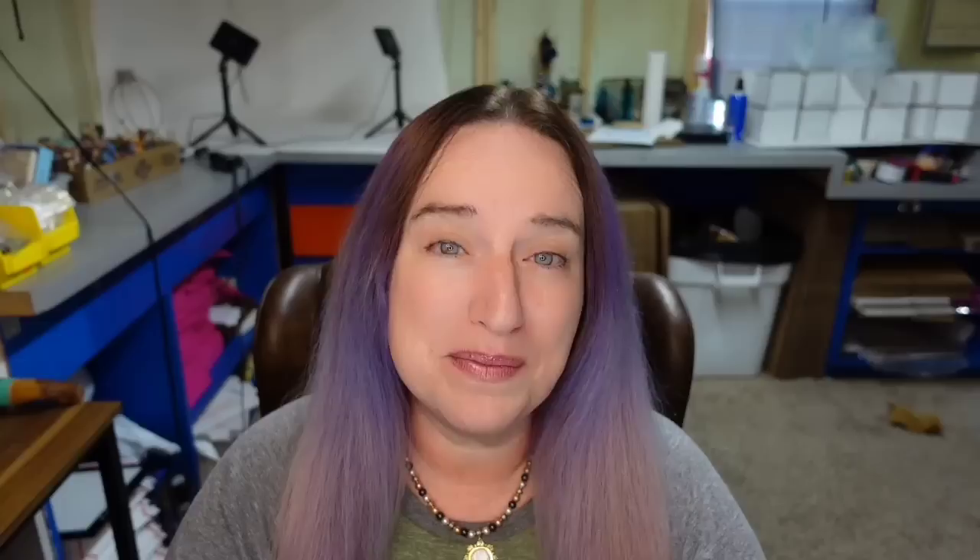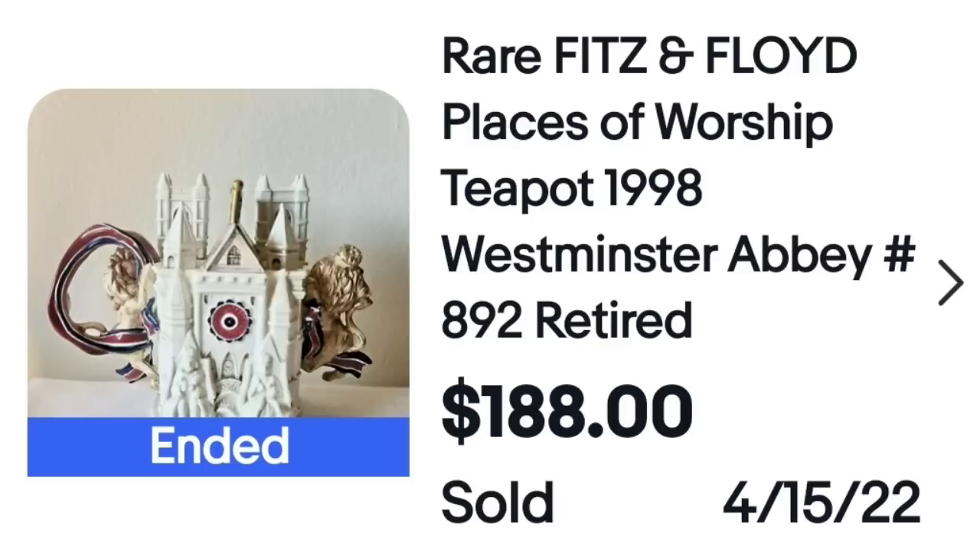A Fitz and Floyd that is not your typical Fitz and Floyd — look for Fitz and Floyd, look up the piece, it could be worth good money. This is a rare Fitz and Floyd Places of Worship teapot, 1998, Westminster Abbey, sold for $188. You can see on the bottom it is very clearly marked Fitz and Floyd collector series. This was a limited edition of 7,500 and it sold for a great price.